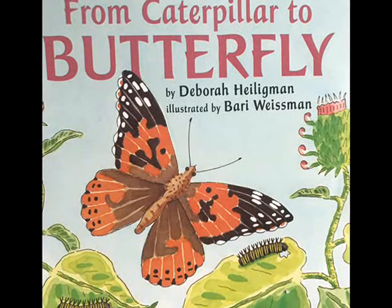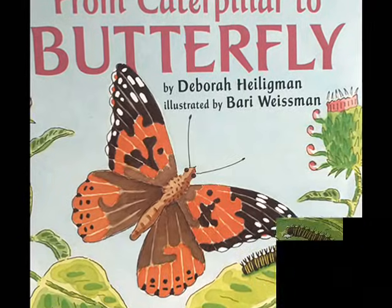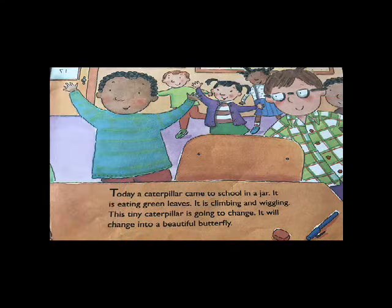From Caterpillar to Butterfly by Debra Heligman, illustrated by Barry Wiesman. Let's Read and Find Out Science, Stage One, a Scholastic book.